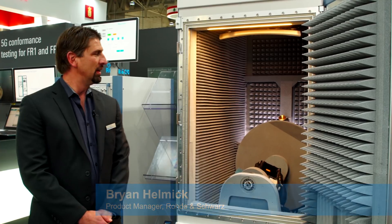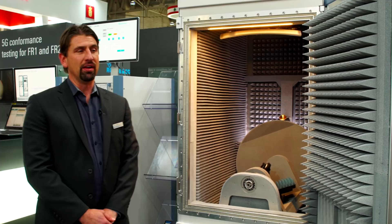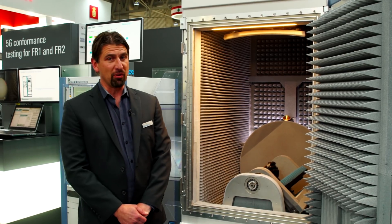Hi, I'm Brian Helmick, Product Manager at Rohde & Schwarz, and we're at Mobile World Congress 2019 in Barcelona. We're very excited to be showing the TS-8980 FTA III for millimeter wave RF conformance.